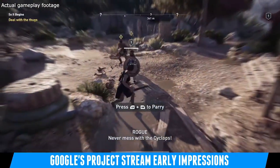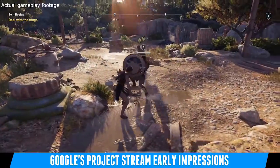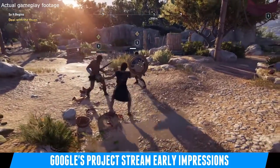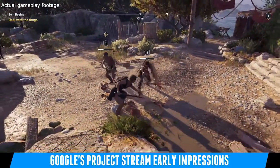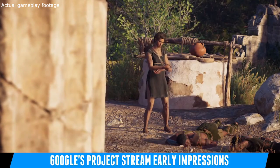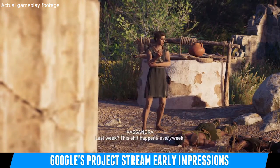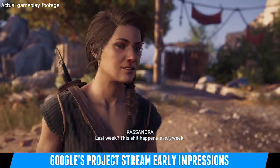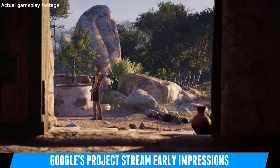I did have some issues with the service. Google recommends that you need 25 megs. I have 100 up and down, and throughout multiple gaming sessions with Project Stream I noticed that at times it would complain saying my connection either slowed down or that the game was going to stop because my connection got spotty.